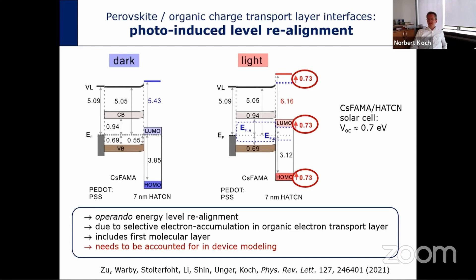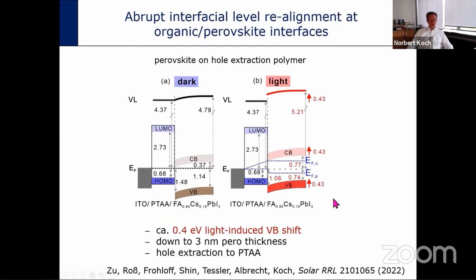These are living interfaces that respond significantly to illumination, which has important implications for device modeling: you cannot fix the energy levels at the interface as constants, because they can change substantially. This is not only the case for charge transport layers on top of the perovskite — when a charge transport layer is placed at the bottom of the perovskite, the energy level alignment also shifts by several hundred meV under illumination compared to the dark.